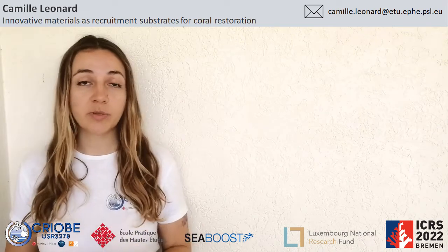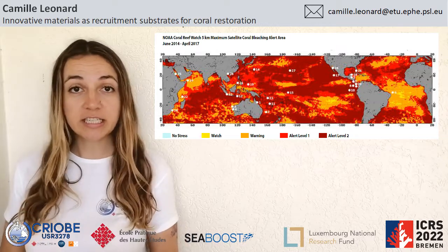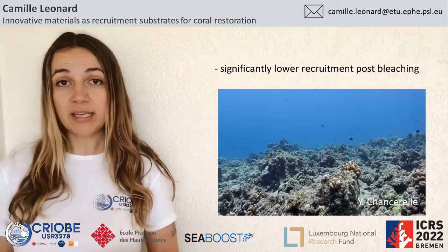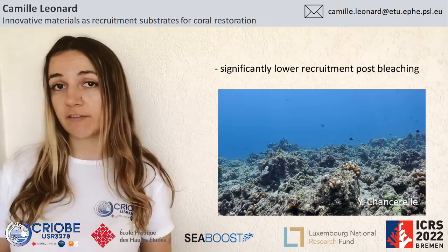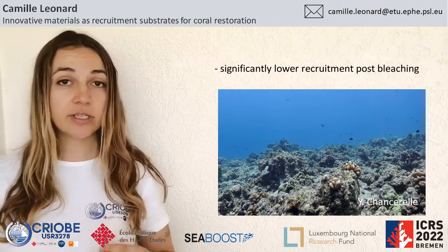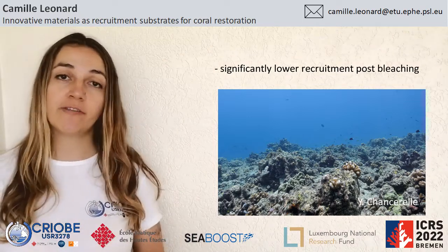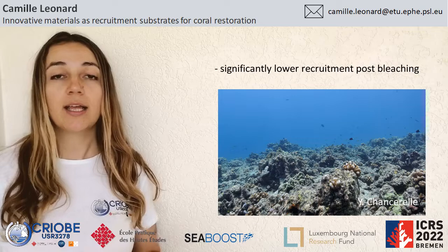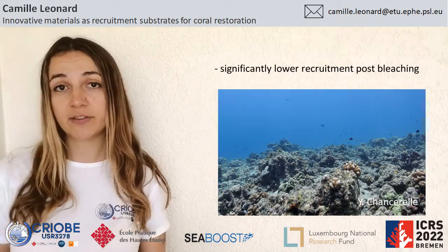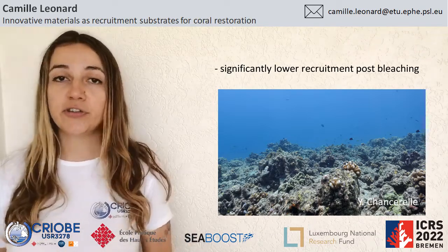If global warming persists we can expect more and more loss in coral cover and diversity, and thus in the structural complexity of the reef. As we saw with the dramatic decline in coral recruitment post-bleaching event, we can also expect successive stress on colonies to significantly decrease their reproductive abilities. This means that as extreme temperature events become more and more frequent, fewer juveniles will be able to settle and survive on already damaged reefs, slowing down their recovery and limiting their ability to withstand further stressful events.